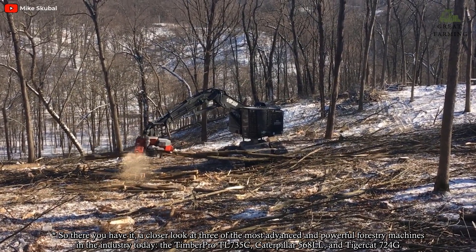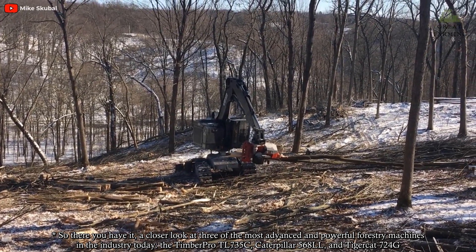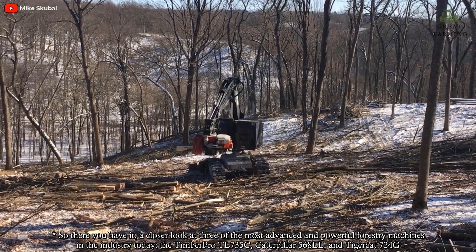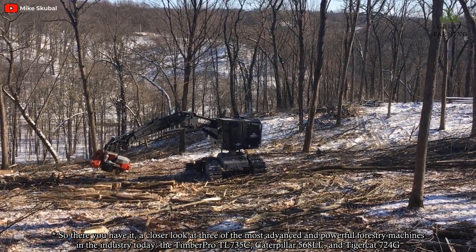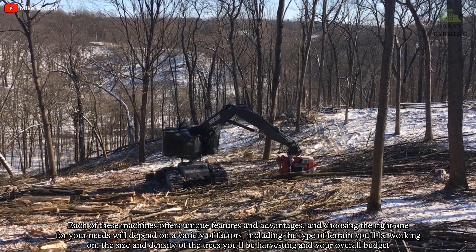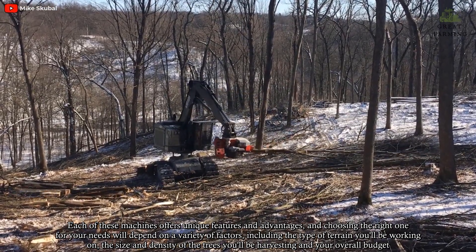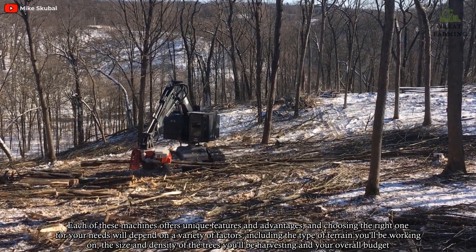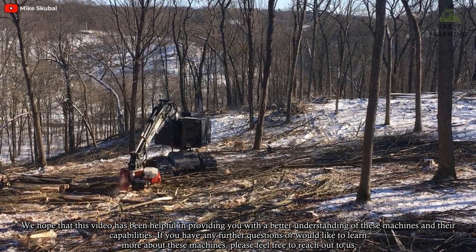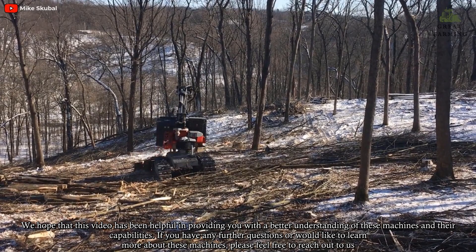So there you have it — a closer look at three of the most advanced and powerful forestry machines in the industry today: the TimberPro TL735C, Caterpillar 568LL, and TigerCat 724G. Each of these machines offers unique features and advantages, and choosing the right one for your needs will depend on a variety of factors, including the type of terrain you'll be working on, the size and density of the trees you'll be harvesting, and your overall budget.